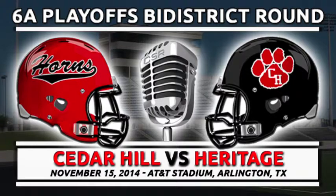Longhorns spotted Colleyville Heritage a 9-0 first quarter lead, but since then the Cedar Hill offensive machine has taken hold. The Horns' offensive line should get all the praise in the world along with the receivers on the outside. Justin McMillan has done a good job of being patient and not forcing the ball — he's made great decisions and been able to run and scramble.